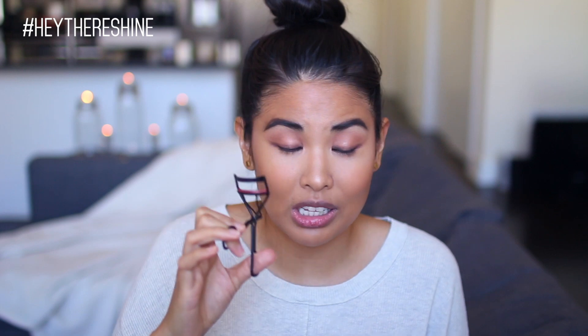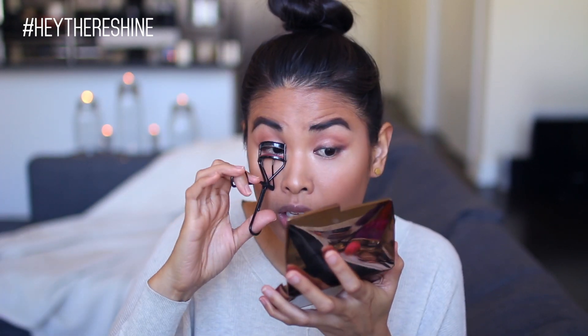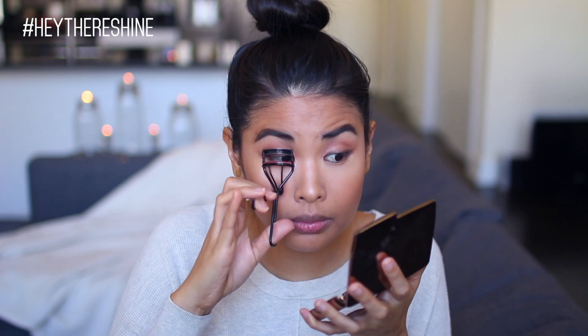Another trick to fake fuller lashes is to tightline. I'm using the Max Factor Liquid Effect Pencil in color 10 Black Fire, just putting this underneath and covering any skin that could be showing. Then I take my eyelash curler — I'm using a Revlon drugstore one which I really like. Because my lashes are downward facing I have to work at it and crimp them quite a bit. The more I curl them the better they look with mascara, especially since I use waterproof mascara and really coat my lashes.